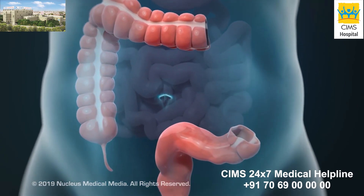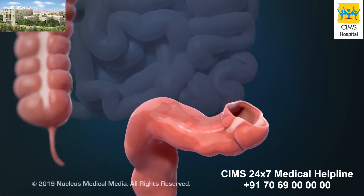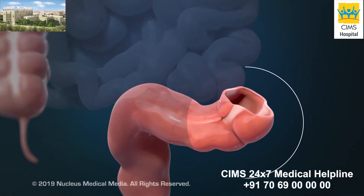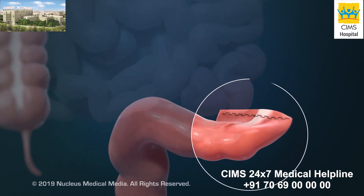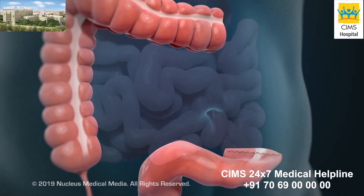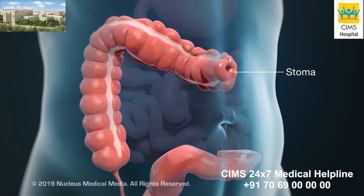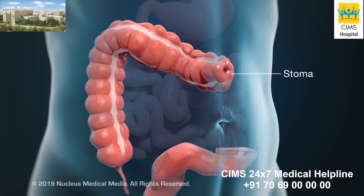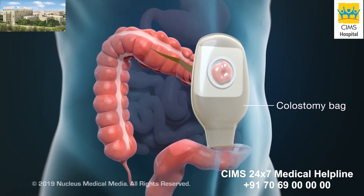But sometimes, a colostomy procedure may be done at this point to allow time for part of the colon to heal. In this procedure, your surgeon will close one end with sutures or staples. The other end will be attached to the outside of your abdomen, creating an opening called a stoma. A colostomy bag will be placed over the stoma to collect feces from your colon.